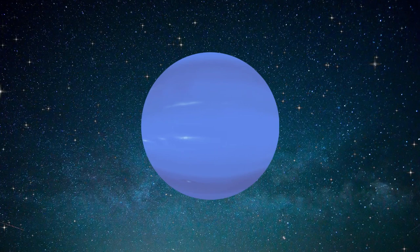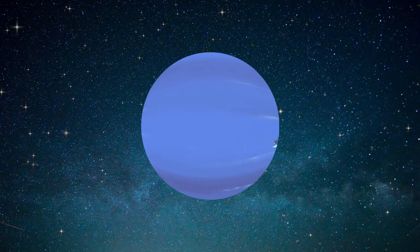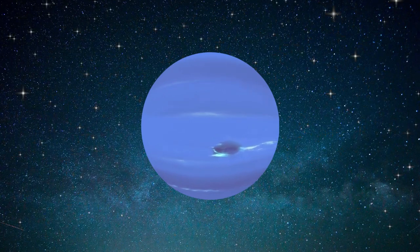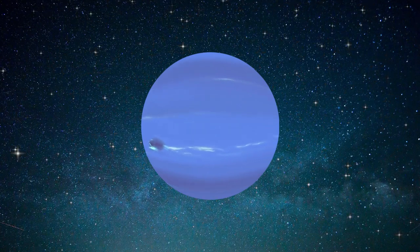Neptune is the eighth planet from the Sun and the farthest known planet in the solar system. It is the fourth-largest planet by diameter, the third-most massive planet, and the densest giant planet. It is 17 times the mass of Earth, and slightly more massive than its near-twin Uranus, and it has 14 moons.